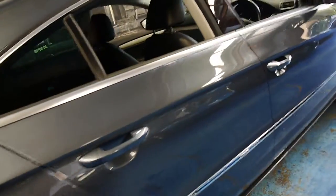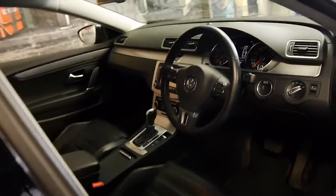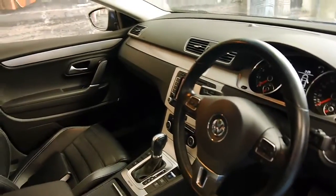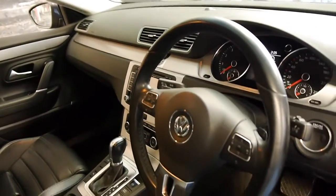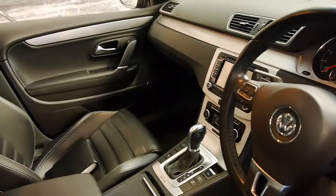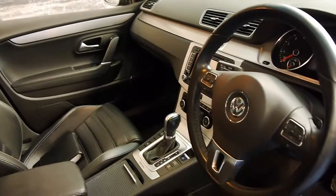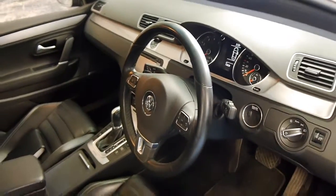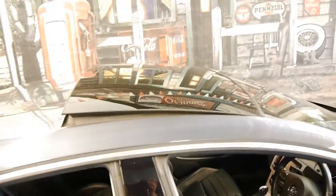It's got nice continental tyres in good condition, and every service has been done at Volkswagen. This particular car is a four-motion with the 3.6-litre engine. It's got an electric rear blind, adjustable suspension with sport and comfort settings, push-button start, xenon lights, and a big panoramic roof.